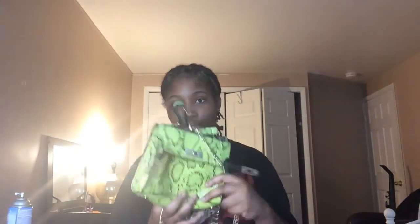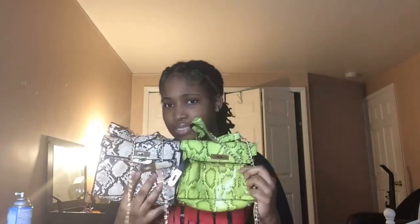Next I have these two clutches. They're like snake material — this is like a long gray one, and this one's like white, beige, brown, and black. I haven't worn these out yet.